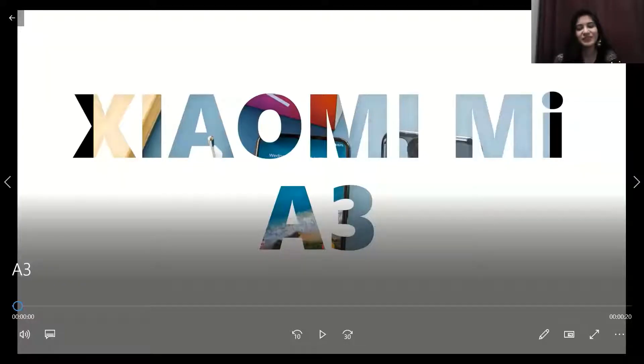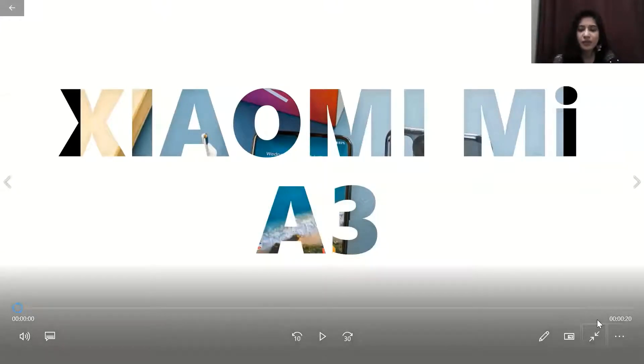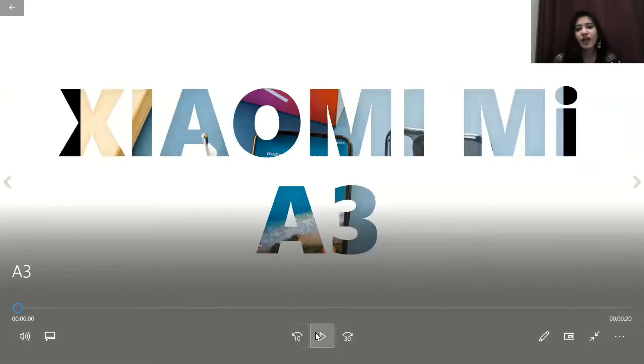Hello everyone, welcome back to another video. You are watching Funzon.ua with Ani Karishma, and today we are going to talk about the Xiaomi Mi A series — specifically the Xiaomi Mi A3, a wonderful model. We will talk about this 2019 release and what features are in it, as well as how much you can get it for. Let's have a look at its features and its look.